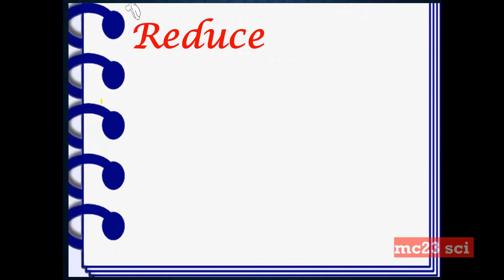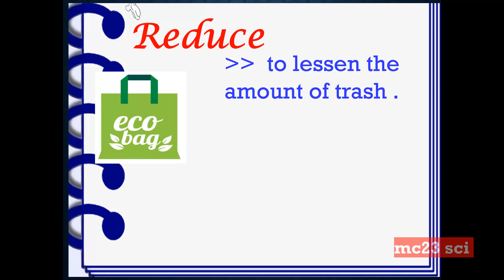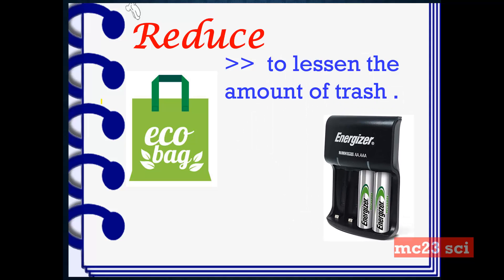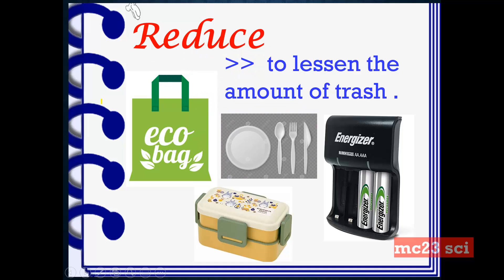Reduce. This is to lessen the amount of trash, or to cut down our waste. For example, use an eco bag instead of a plastic bag. Also, use rechargeable batteries instead of disposable batteries, and washable materials instead of disposable materials. We have to avoid buying disposable items.